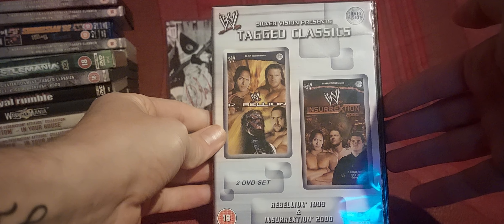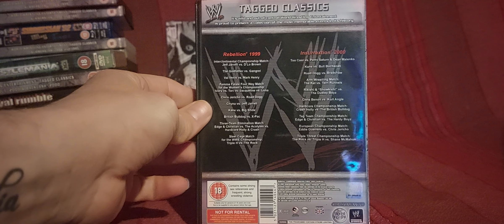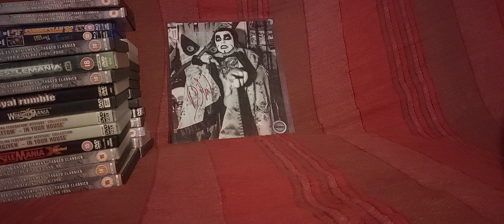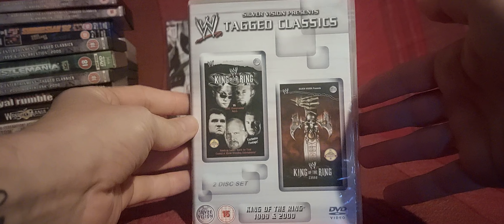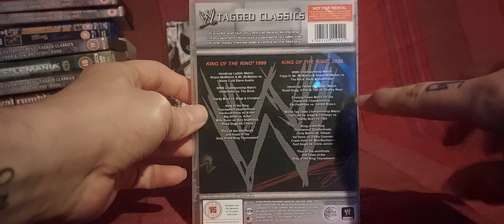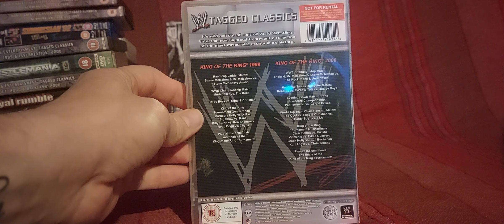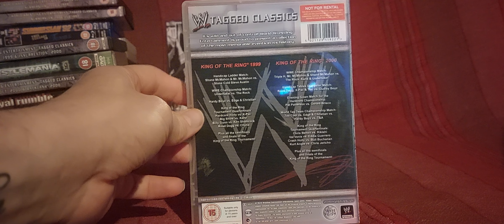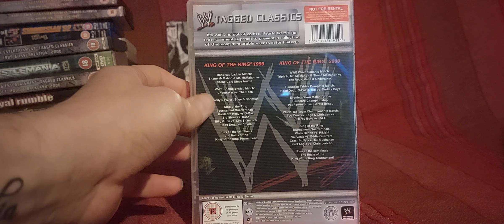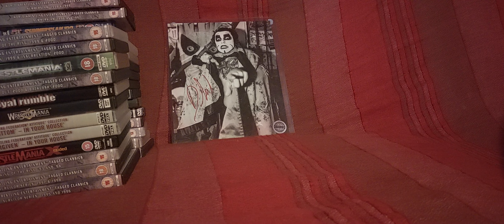Rebellion 99 and Insurrection 2000 — back to more tagged classics. As I explained, the tagged classics are all mixed in everywhere. Then we've got King of the Ring 99 and 2000 on this one. I did have King of the Ring 2000 as a standalone, but when I compared both DVDs nothing seemed edited or missing, so I decided to get rid of the standalone to save shelf space — which didn't work out since they all live in boxes now.